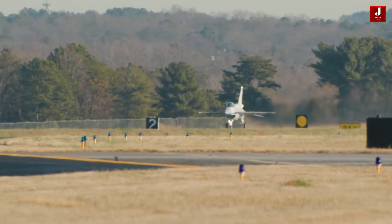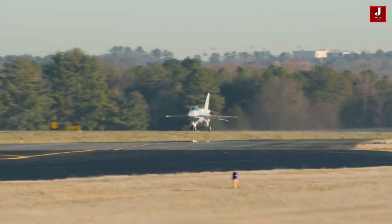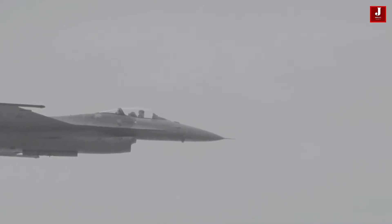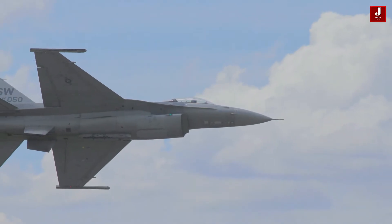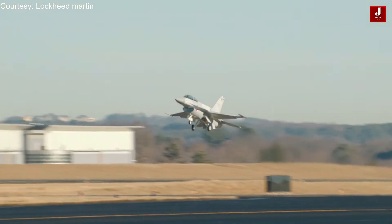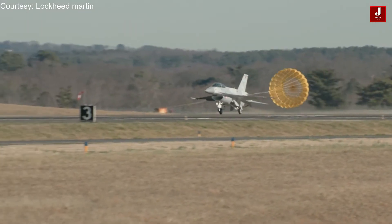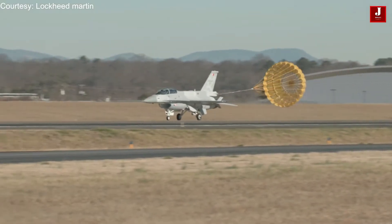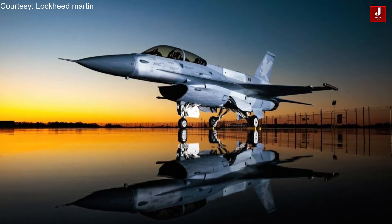Additionally, the F-16 Block 70 can carry a wider range of weapons, including air-to-air missiles, air-to-ground missiles, and guided bombs. The F-16 Block 70 is known for its excellent maneuverability, making it a highly effective platform for air-to-air combat. It is widely used by countries around the world including the United States, Israel, Greece, and South Korea, and is considered a highly reliable and cost-effective platform valued for its versatility.